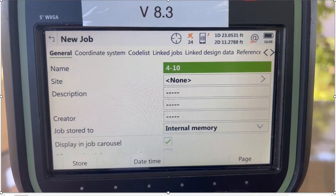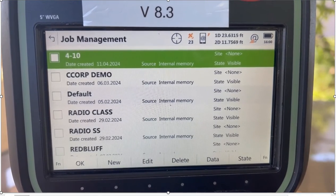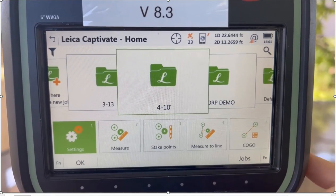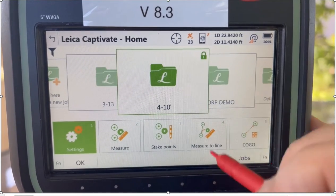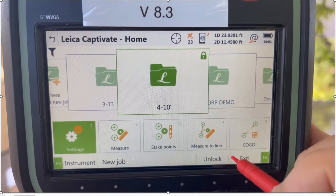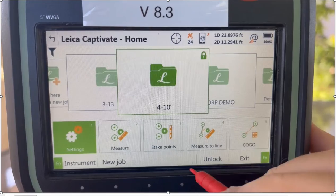We'll hit F1 Store, store the job on the carousel, and hit OK. Now that job pops up. I can hit the function key and lock — that'll lock that job. I can toggle that to unlock it if I want to change it, but if it's locked, it reduces the risk of changing jobs by mistake.